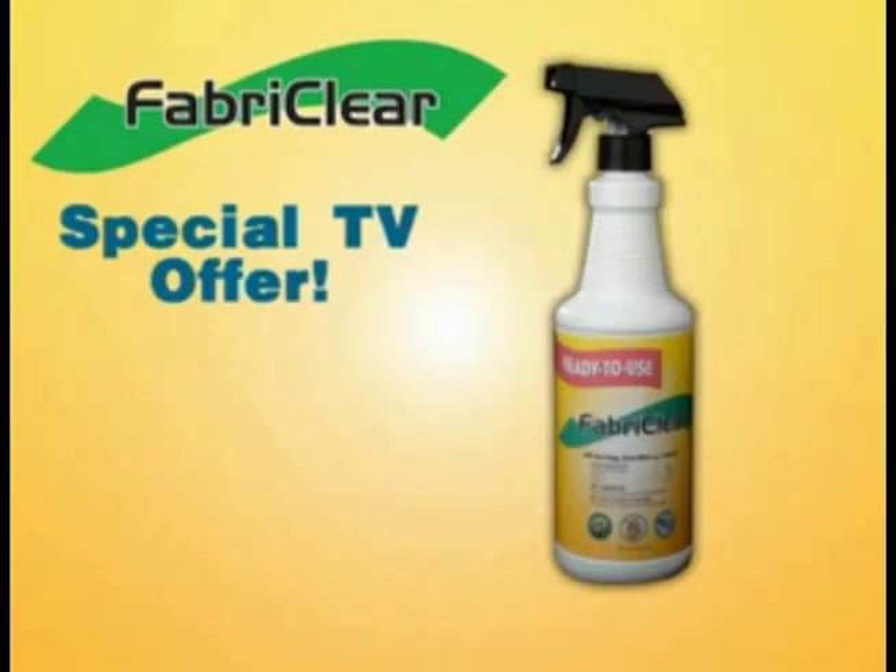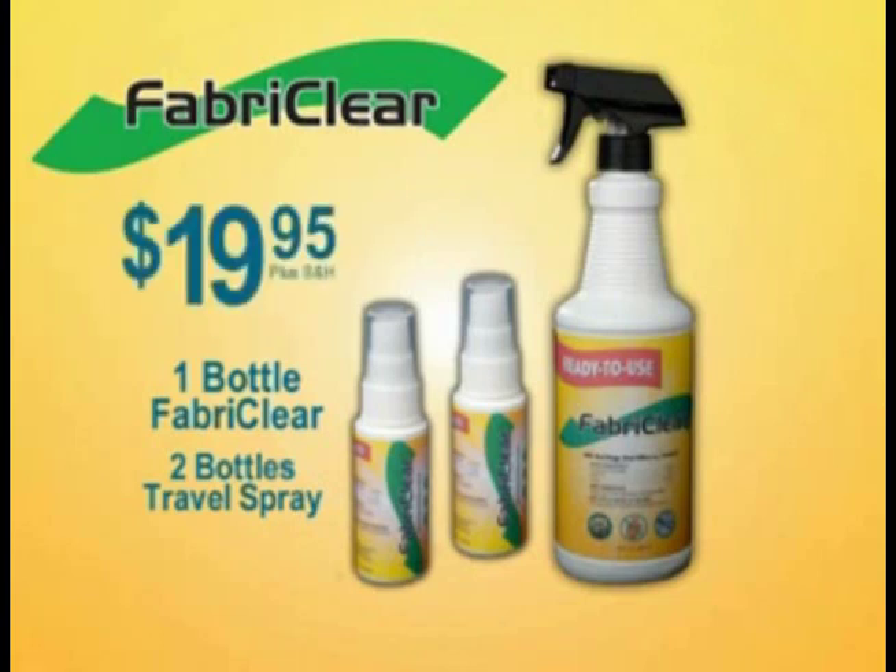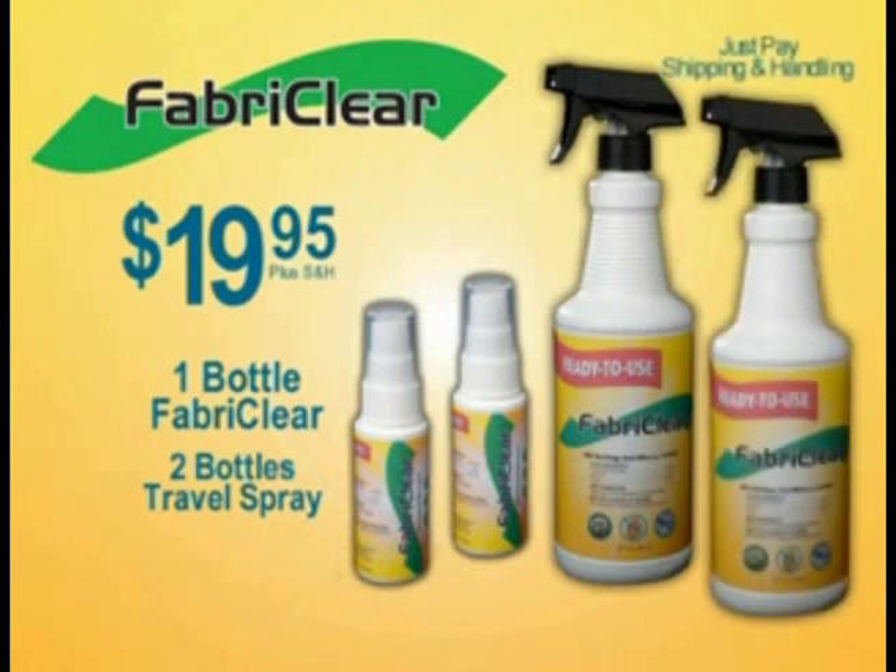This special TV offer includes one bottle of Fabric Clear and not one, but two bottles of convenient travel-size Fabric Clear in the pump spray bottle. Great for hotels and travel for $19.95. Supplies are limited, but call now and receive a second full-size bottle of Fabric Clear for just the cost of shipping and handling.